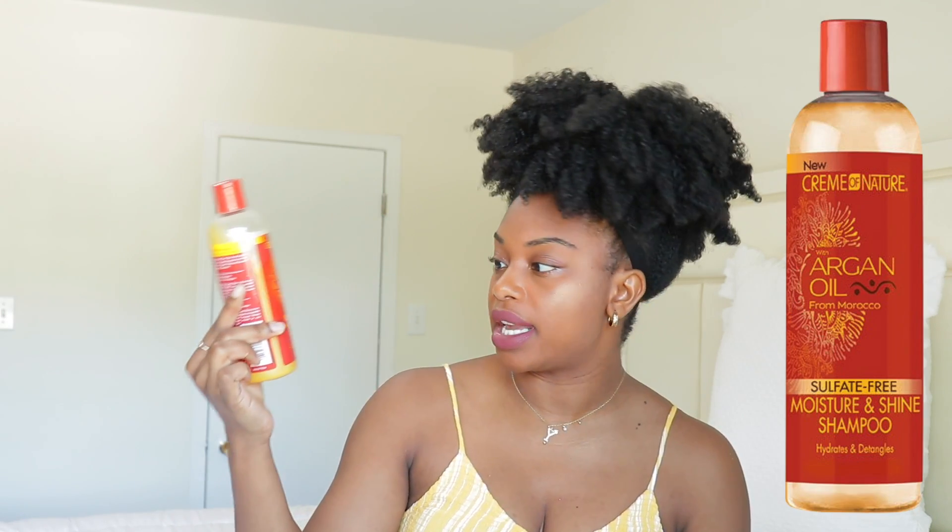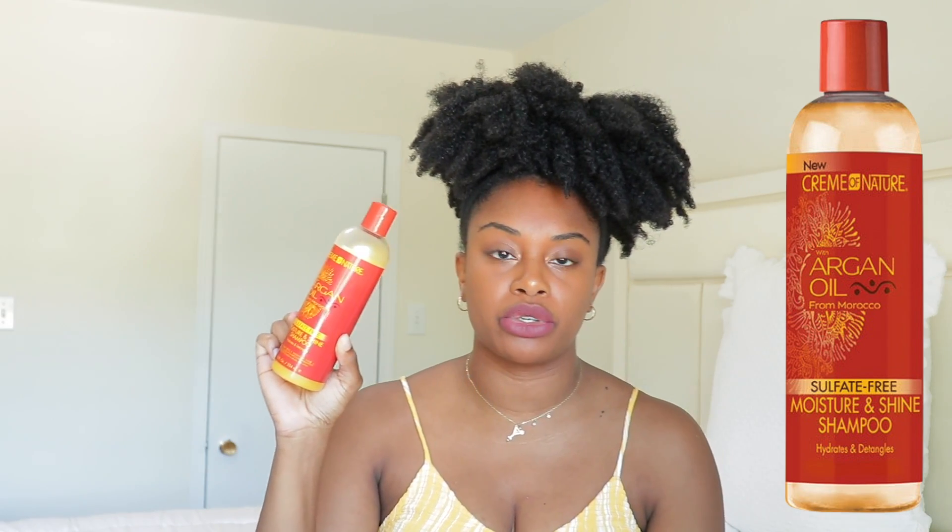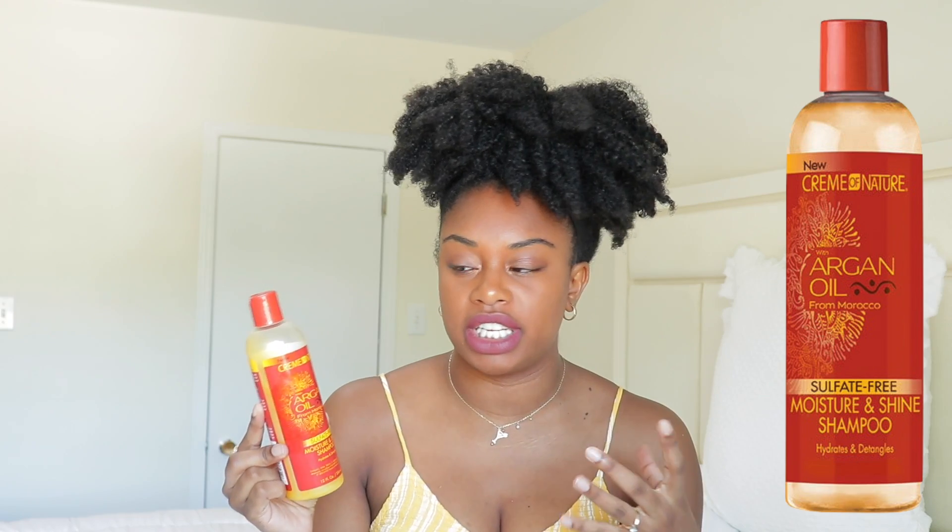The first one I'm going to show you guys is the one by Cream of Nature — it's the one in the red bottle, so it looks like this. It is sulfate free, it's the Moisture and Shine Shampoo, and I like to use this shampoo when I feel like my hair is really dirty and needs a really good cleanse. I mainly try to get it onto my scalp, then I put a little bit onto my hair.